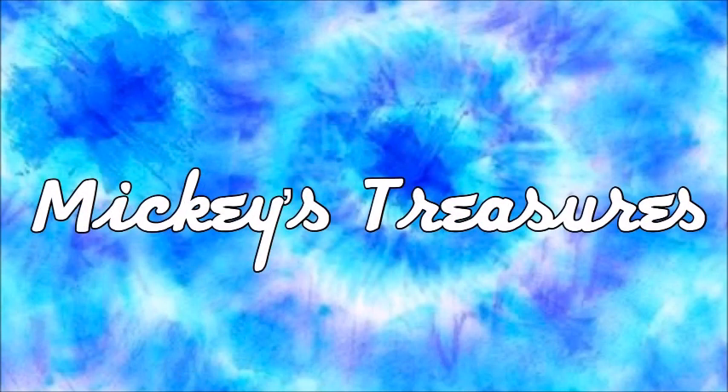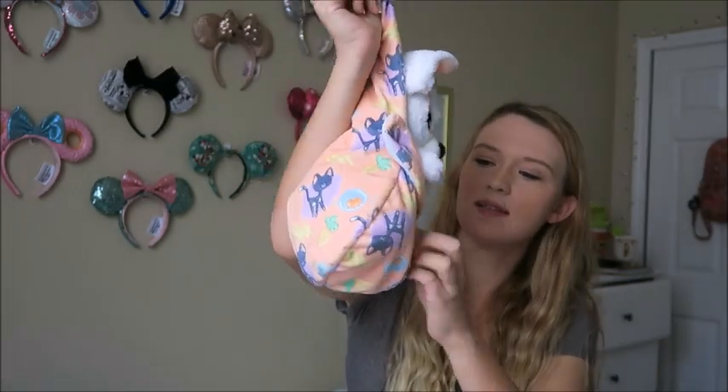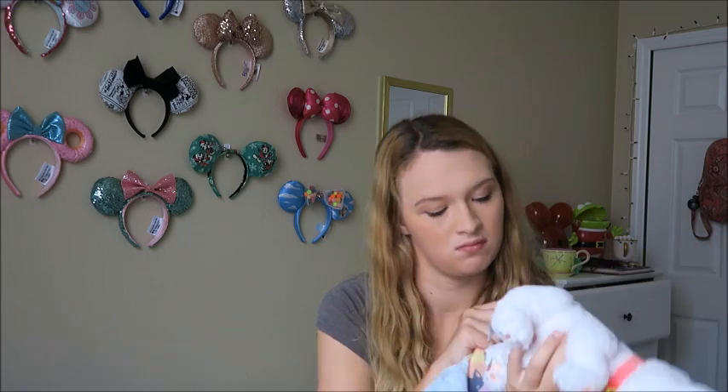Now for Mickey's Treasures — the area of Cast Connection where all the damaged merchandise goes. You can get things there for 75% off, plus another 10% off with your cast member discount. First I got this Bolt plush — I've been wanting one of these little guys. He's so cute in his little stork bag. I genuinely can't find anything wrong with him; his tail is a little flat, but that's about it.